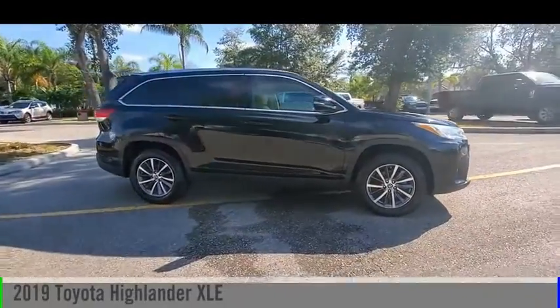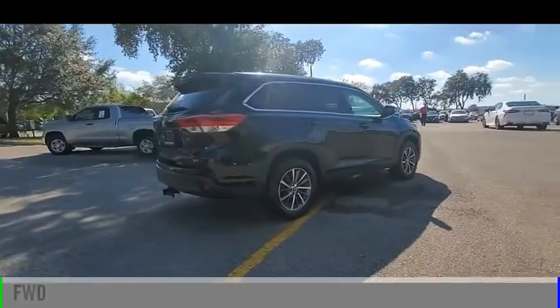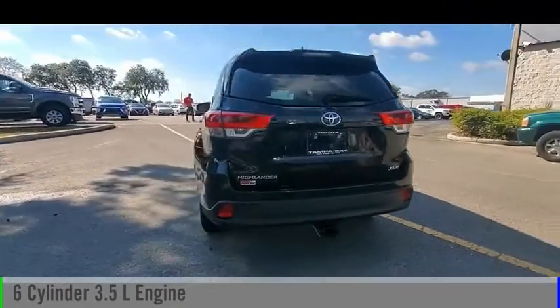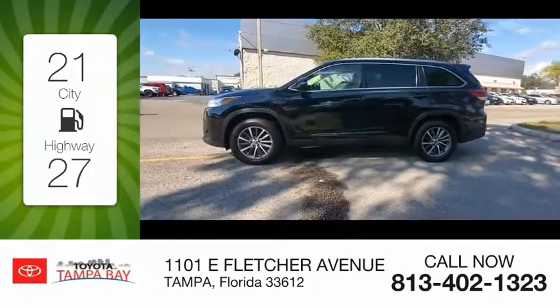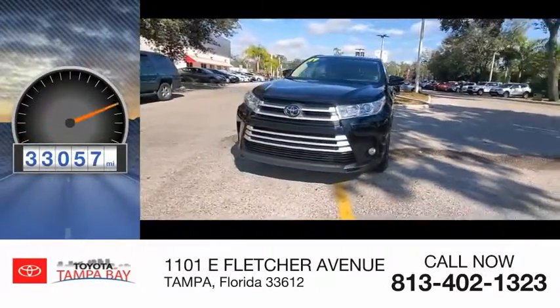Come test drive the 2019 Highlander. This vehicle is powered by a front-wheel drive, six-cylinder, 3.5-liter engine and comes with an automatic transmission. Great fuel efficiency saves you money by requiring fewer trips to the gas station. This vehicle has less than 35,000 miles.